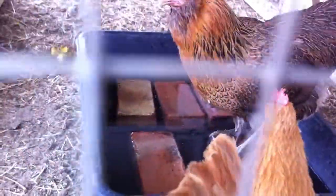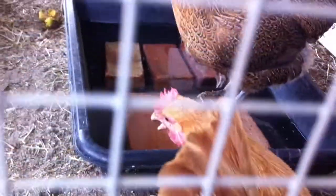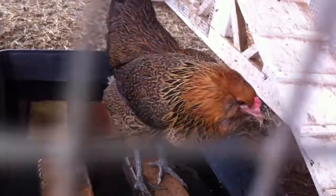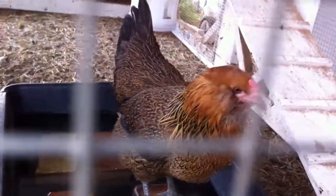Well, this is what I devised to cool off the chickens — just some bricks and water. You can see she is not really panting, so she's pretty cool. It's 105 degrees in the shade.